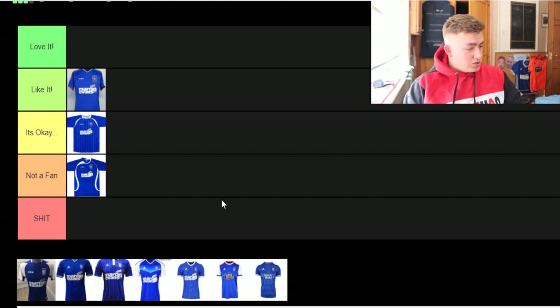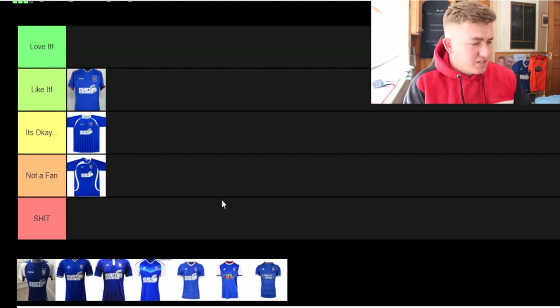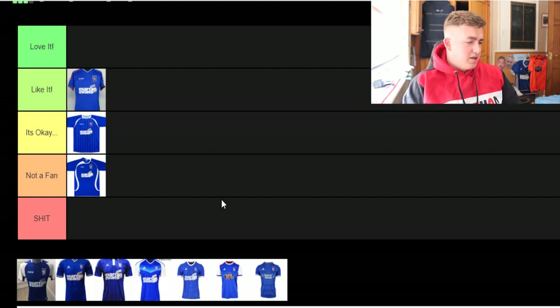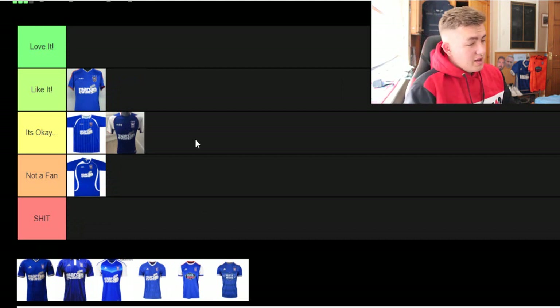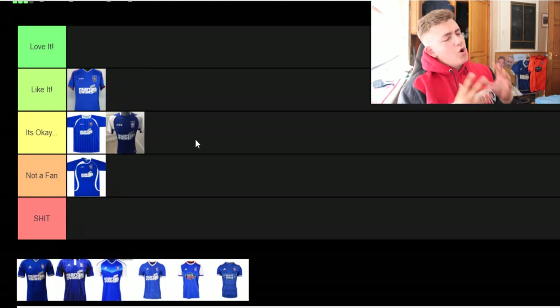This next one — I think that's the 2013 kit — it's got white sleeves, blue front, blue back, and the Mitre sponsor as well. I'm not a fan of white sleeves, however with some kits the white sleeves look ok. I'll put that in 'it's ok' because it's not a bad kit.